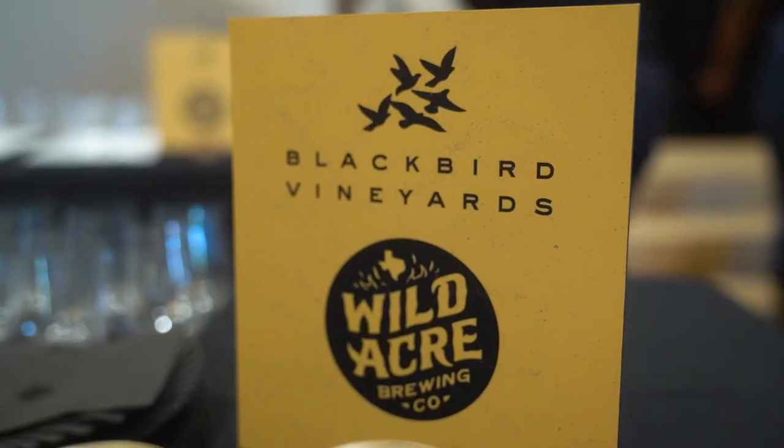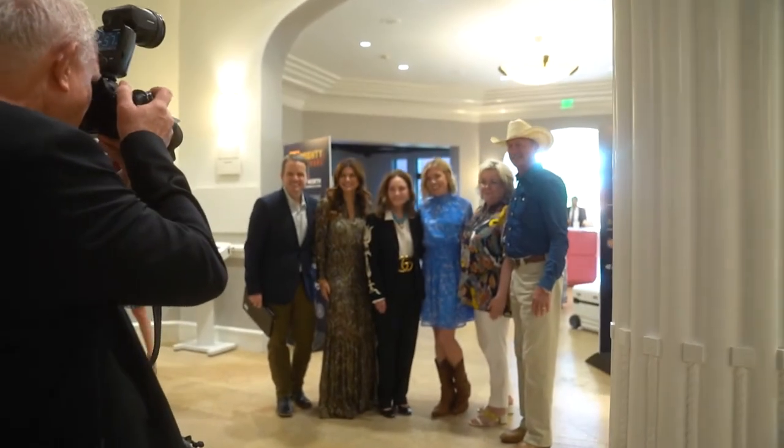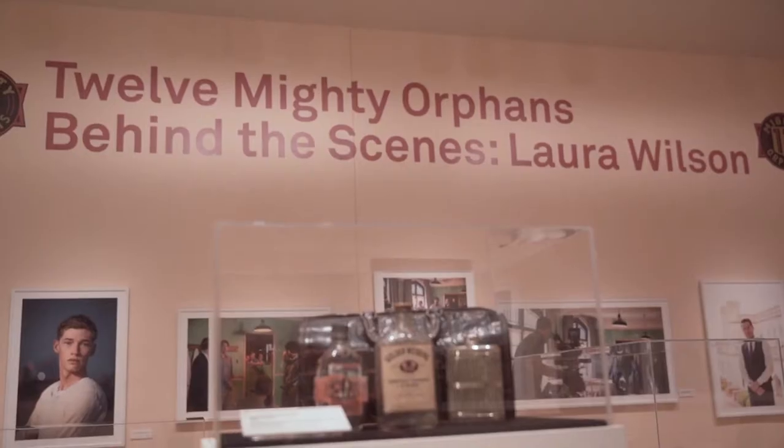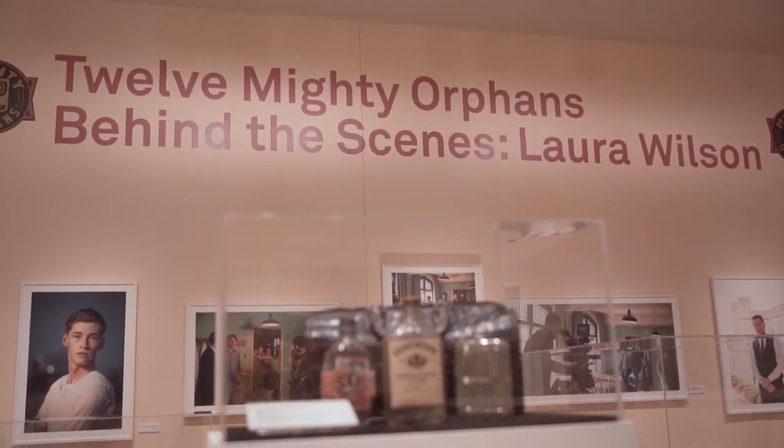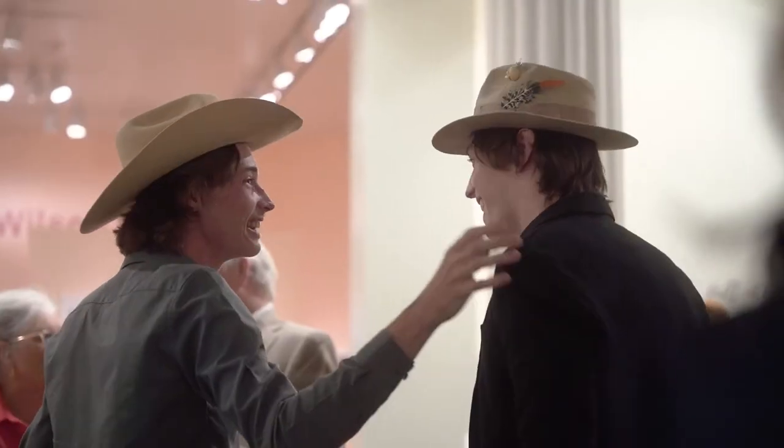Curating this exhibition was different largely because of the compressed timeline that we had of five weeks. The second element that made this a little bit different was it was an exercise in combining the work of an honoree with the film and also with props in a way that made sense to the visitor and made it engaging and interesting.